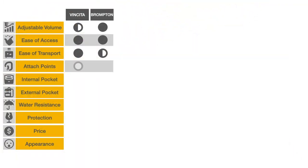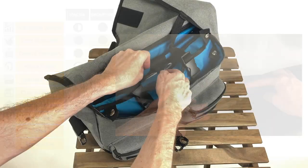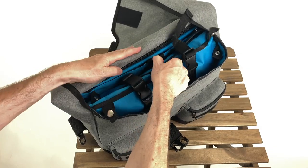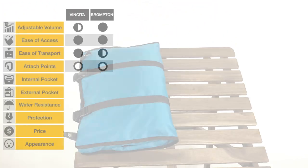Neither of the bags has extra attach points. Both have a laptop divider. The Brompton provides an additional zippered accessories pocket, but is no match for the versatile Birch clothes packing bag. We give the Birch only an extra half point, as some cyclists may have no use for this feature.